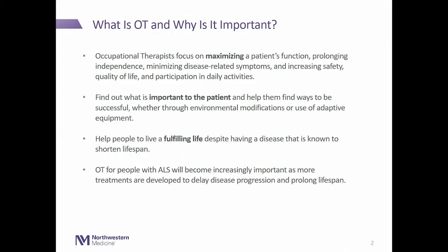With treatment becoming increasingly important and patients living longer, we play a big role in helping them maximize their quality of life.